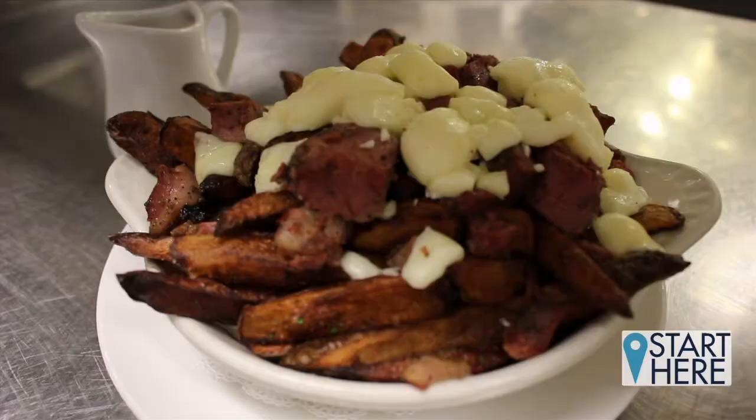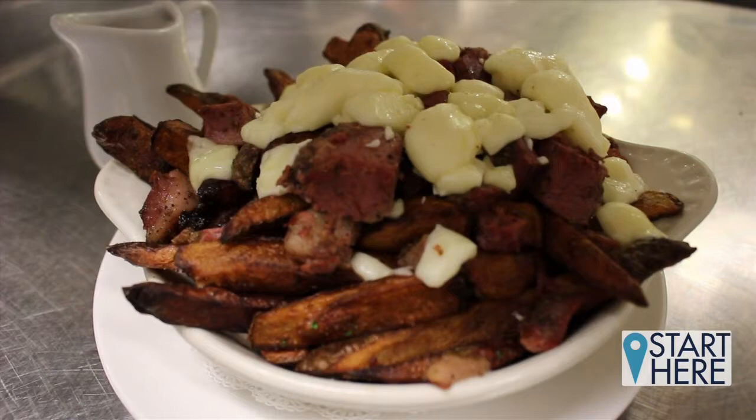Tell me a little bit about some of the specialty items on the menu, because the poutine has to be one of the favorites. It's actually a Canadian dish, but we put a Southern twist on it with the smoked short rib. We have a smoked short rib gravy with our house-made pastrami in there as well.